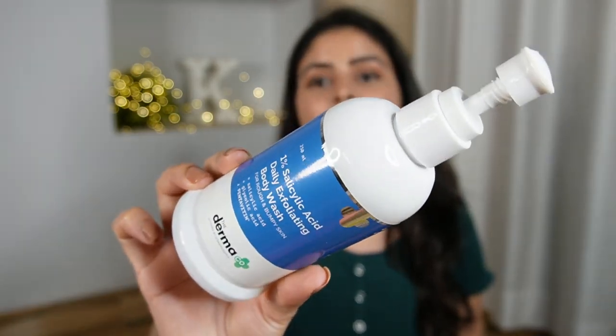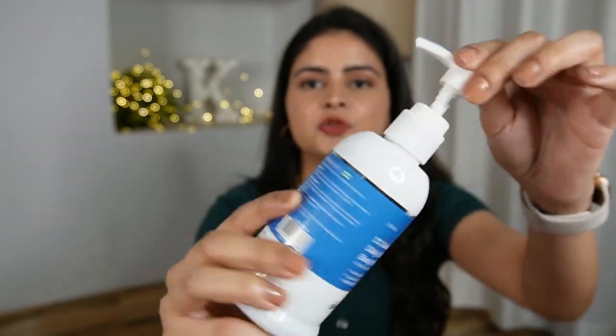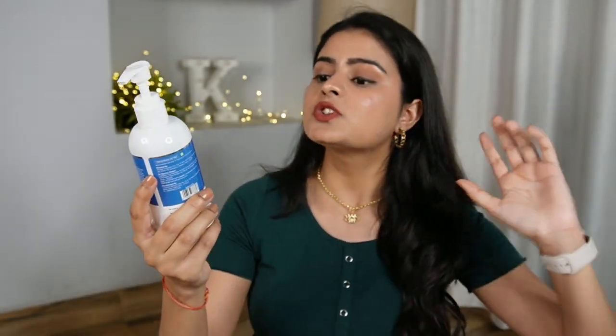You get a good quantity for just Rs. 299, and you also get a discount on it. They mention it works out to about Rs. 1.2 per ml, so if you use just a little pump, it's only one rupee — which is super affordable. This is their 1% Salicylic Acid Daily Exfoliating Body Wash. The packaging is very nice and easy to use with a pump. It is made for rough and bumpy skin.